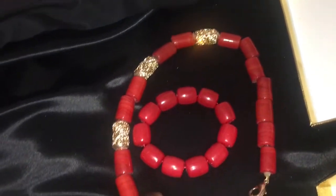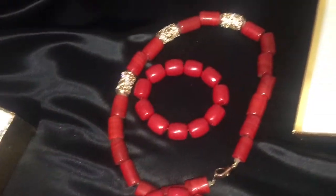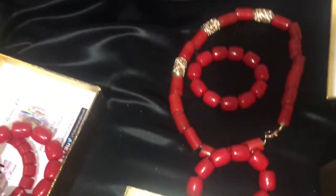These beads make your outfit scream wow. You will not be complete without Oñi Designs beads.